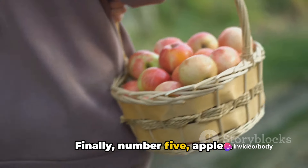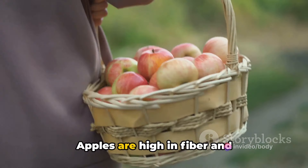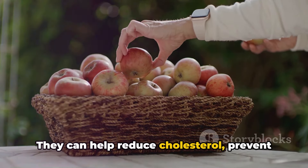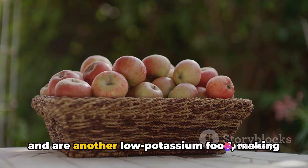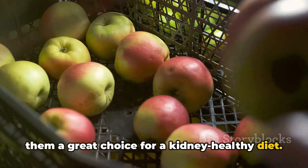Number five, apples. An apple a day might just keep the doctor away. Apples are high in fiber and have anti-inflammatory properties. They can help reduce cholesterol, prevent constipation, and protect against heart disease. Plus, they're a good source of vitamin C and are another low-potassium food, making them a great choice for a kidney-healthy diet.